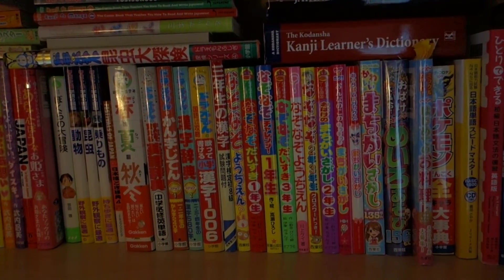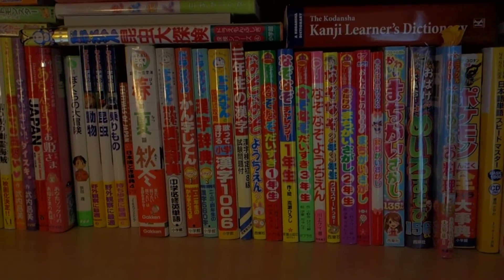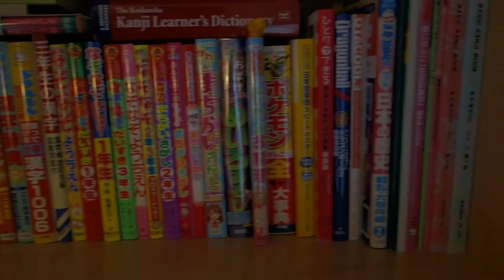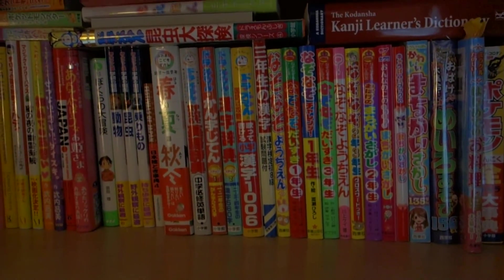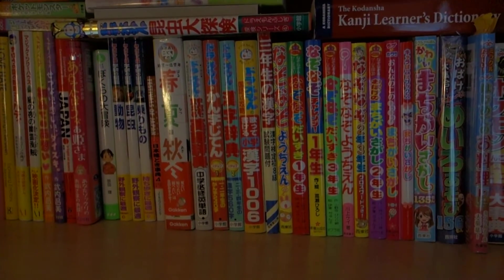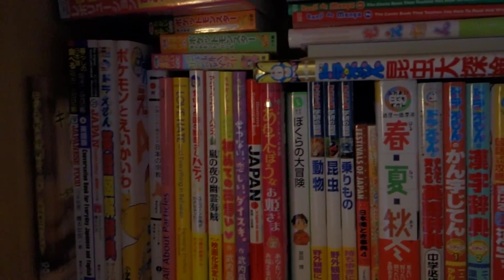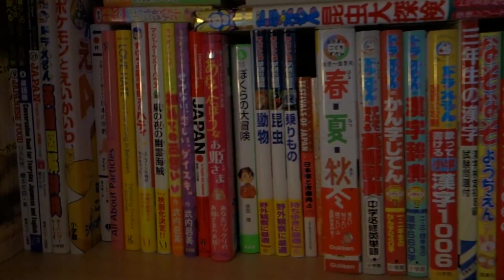Alright, you guys, so it's that time again for a new video, and like I said in my previous videos, I was going to show you all my Japanese reference book collection, and this is all of it. So I think what I'm going to do is, like I did before in my manga videos, I am going to just panel through these, and then I'll tell you what everything is, and then I'll just go from there. So let's go ahead and get started.